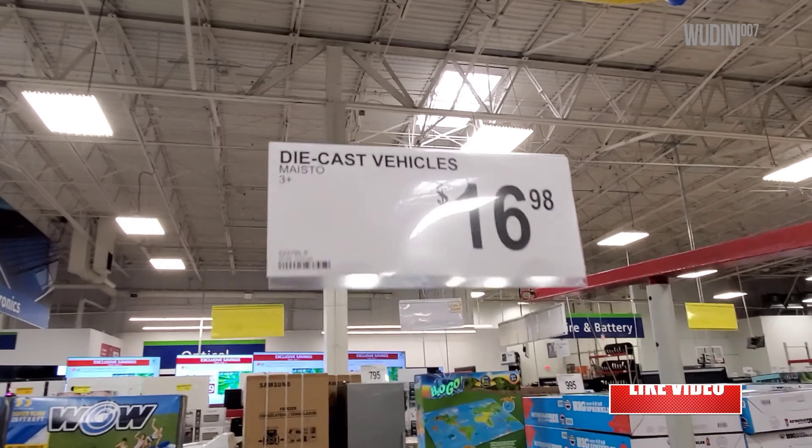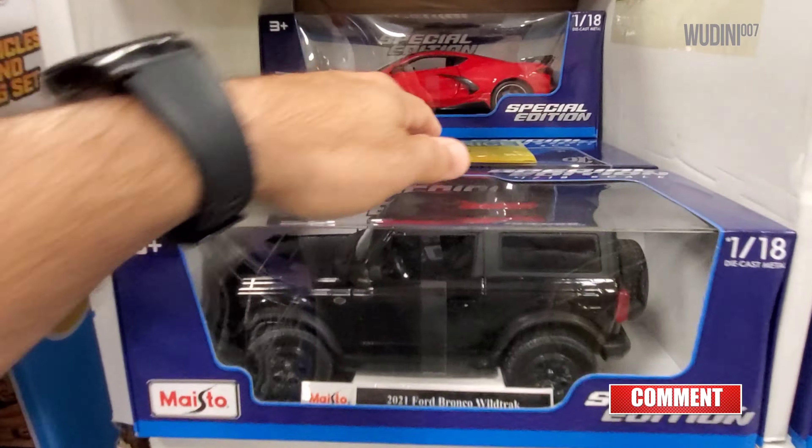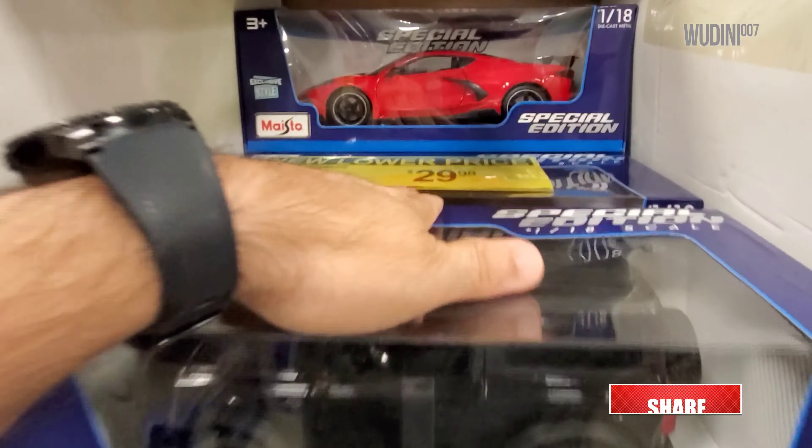I forgot to mention, this year they're $16.98 as opposed to $14.98 like previous years. Let's continue - we've got another Corvette, and there's another Corvette back there.